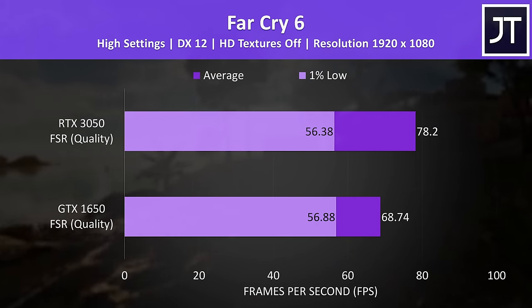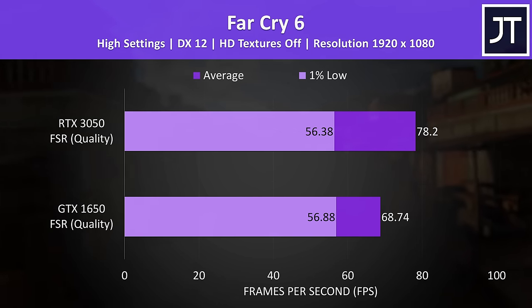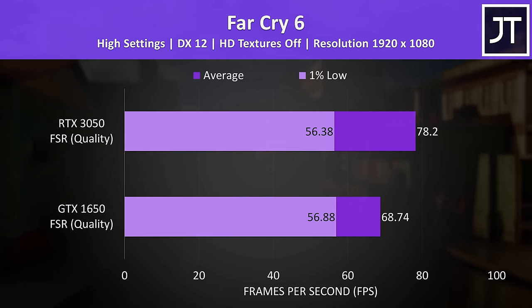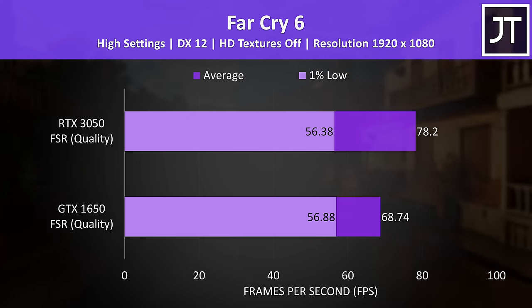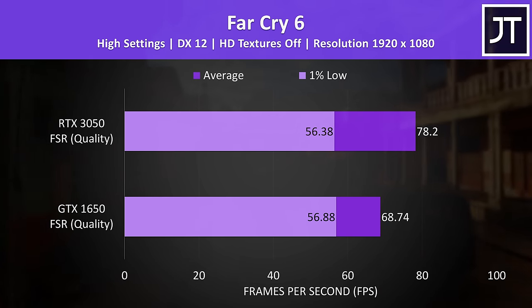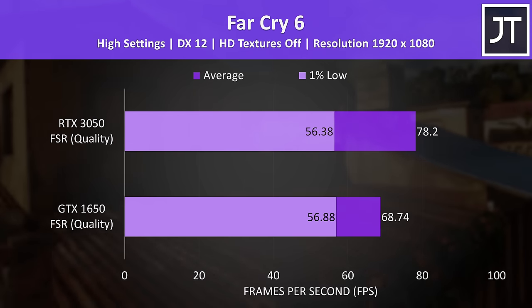Far Cry 6 has FSR support but no DLSS, so both laptops get a performance boost with it enabled. With FSR on, the 1% low dips were basically the same between the two, and although the 1650 was still running above 60 FPS at high settings, the 3050 was still about 14% ahead, or around 10 FPS.